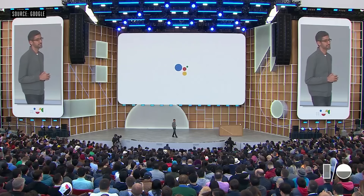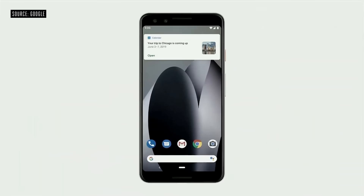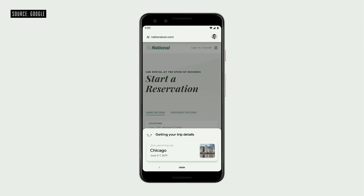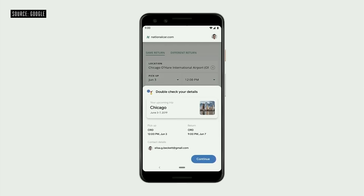Duplex enables Google Assistant to make restaurant reservations on your behalf by actually placing a call. But now we are moving beyond voice and extending Duplex to tasks on the web. Say you get a calendar reminder about an upcoming trip and you want to book a rental car. You can just ask Google, 'Book a national car rental for my next trip.' The Assistant opens the National website and automatically starts filling out your information, acting on your behalf and helping you save time, but you're always in control of the flow. What you just saw is an early preview of what we are calling Duplex on the web.